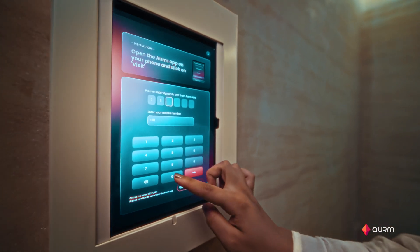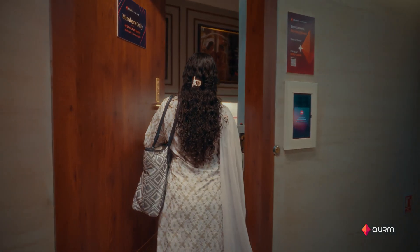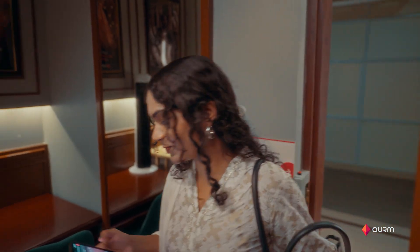We then worked on making the customer experience extremely safe and secure. That's why Auram's app has multi-factor authentication and is penetration tested against any hacking attempts. This way, only our customers get to access the lounge area and their lockers.